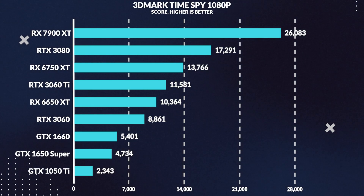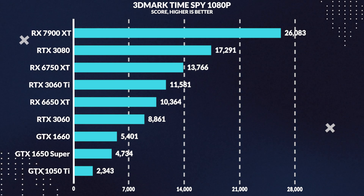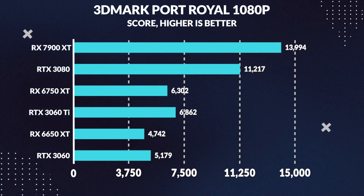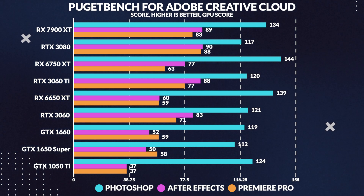In 3DMark Time Spy at 1080p, the 6750 XT actually outperforms the 3060 Ti, though this doesn't necessarily translate into real-world rasterization performance. The 3080 still outperforms it by a significant margin. In 3DMark Port Royal ray tracing, the 3060 Ti outpaces the 6750 XT — consistent with real-game results. In the Puget Adobe Suite benchmarks, the 6750 XT falls short in Premiere Pro and After Effects, beaten by the 3060 Ti and outpaced by the 3080. AMD's encoders being less effective than Nvidia's NVENC encoders is likely the reason, so if you're into content creation, the 6750 XT might not be the best choice.